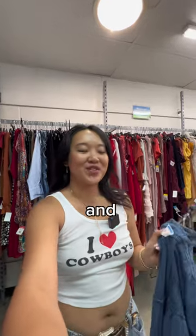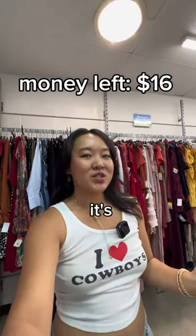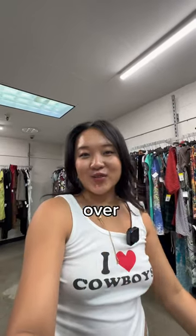I got a little too excited and forgot to check the price, but it's $9 — a little pricey, but honestly not too bad. I think we can work with it. And because the dress doesn't have much structure, I feel like it needs a belt to kind of tie it together, so let's head over there.